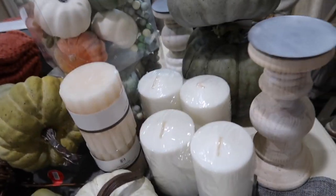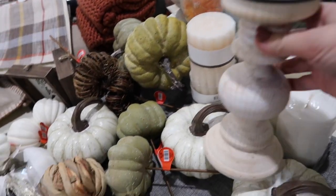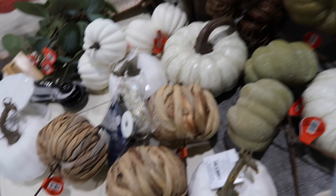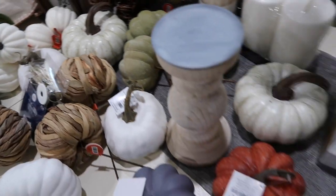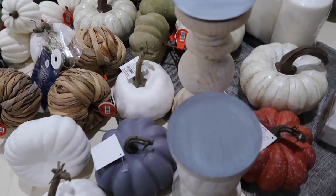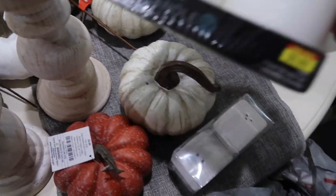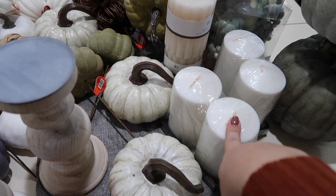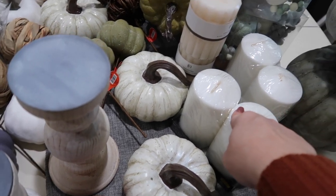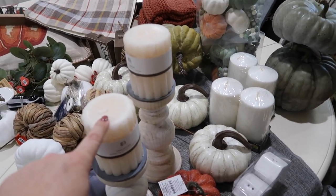The next thing I got are these little candlesticks - I got like six of these. These were just in the normal candle section, but that was 50% off. Let me show you a few of the different sizes. I got a whole bunch of candlesticks and these were only $6 and they were half off - so $3 a piece for these huge candles. Then I also got these two really pretty ones - I have a special little idea I want to do with those.